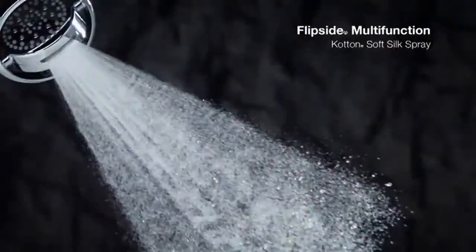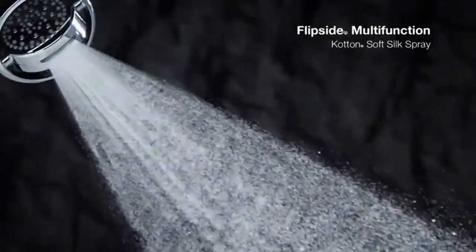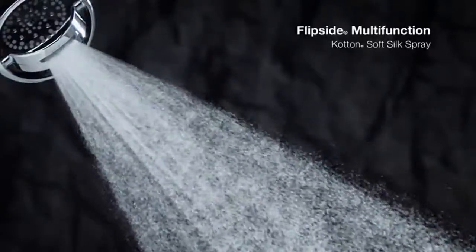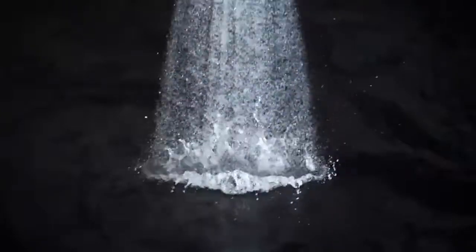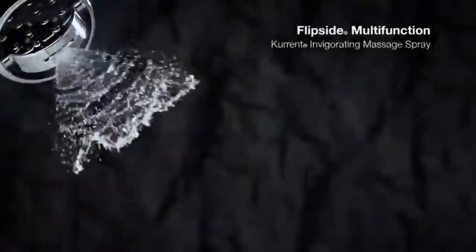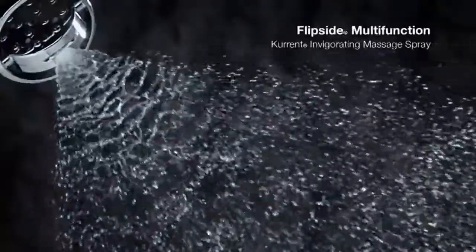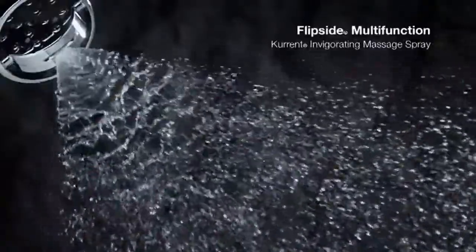Coverage, cotton, commotion, current — adjustable angle for various user heights. 1.5-inch minus 14 NPT connection, designed to fit the look of traditional or contemporary bathrooms. The Flipside shower head features an elegant transitional design with smooth flowing lines.